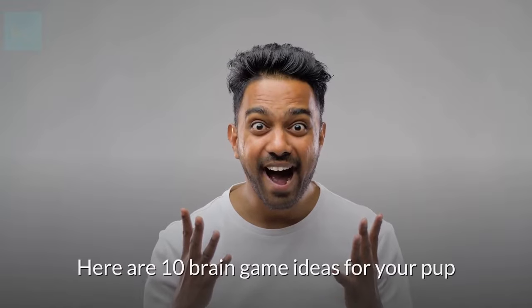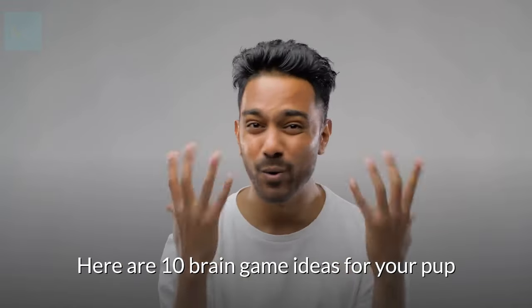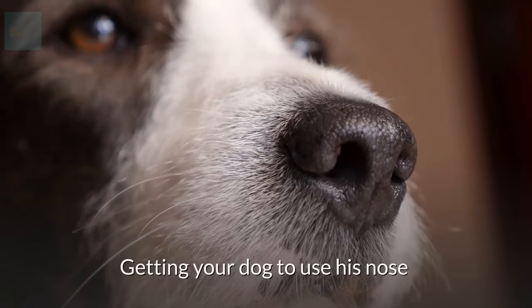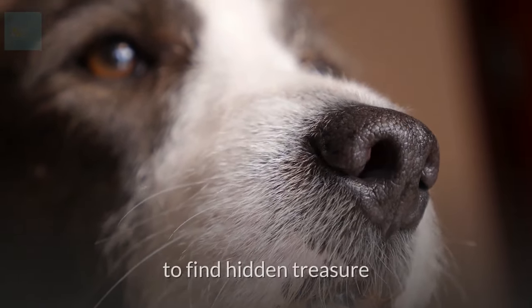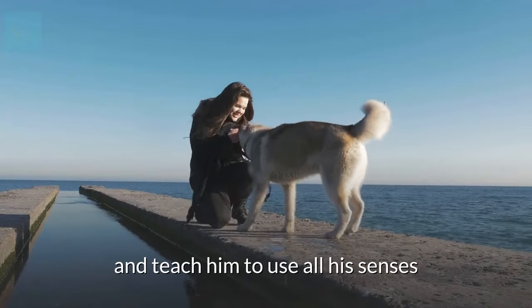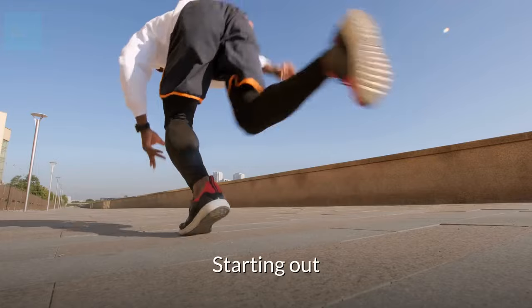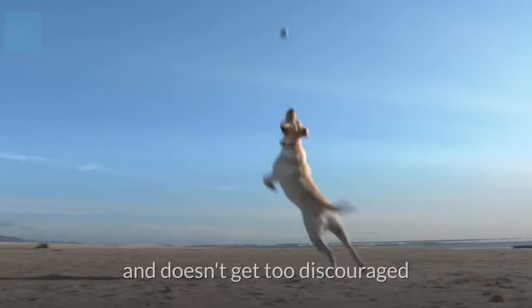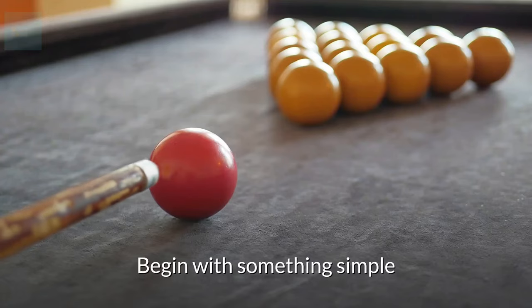We can't wait to share these with you. Here are 10 brain game ideas for your pup. Number 1: Get your dog involved in a treasure hunt. Getting your dog to use his nose to find hidden treasure is a great way to stimulate his brain and teach him to use all his senses. Starting out, you'll want to set your dog up for success so he understands the game. Begin with something simple.